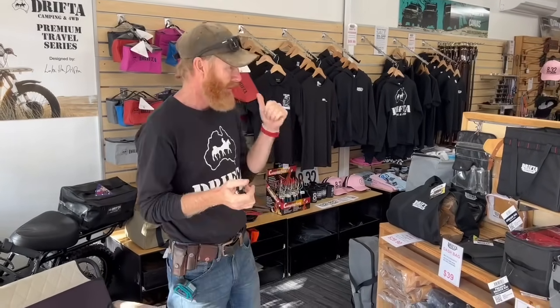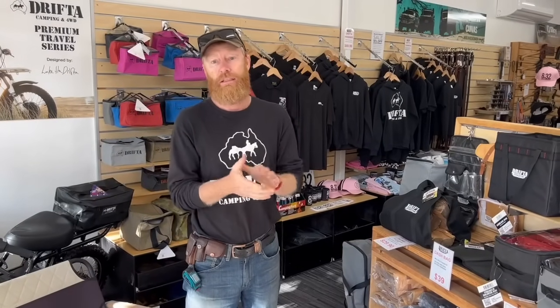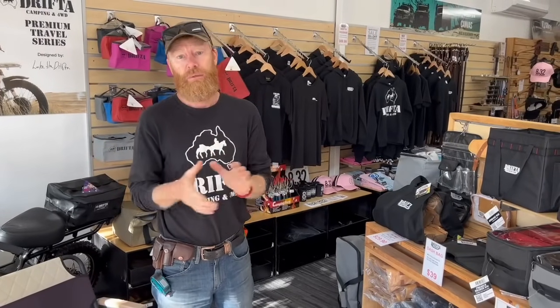All of our canvas range is on special — 15% off also until the end of the month. Our Christmas sale for canvases is going to be a little bit early so we've got time to manufacture all the bags and get them out. I thought I'd just do a quick walk around.